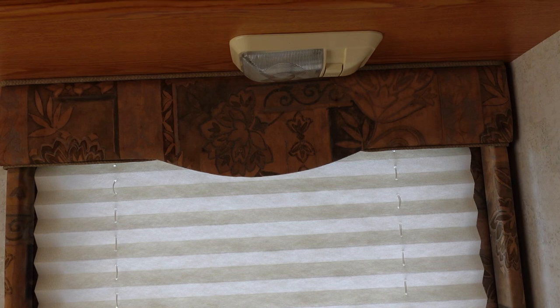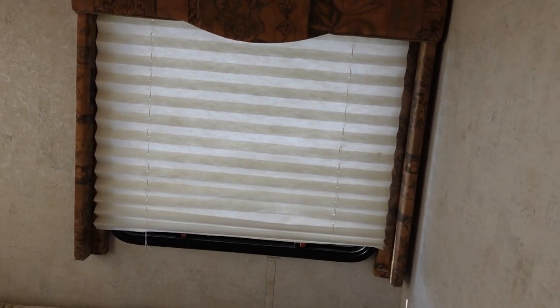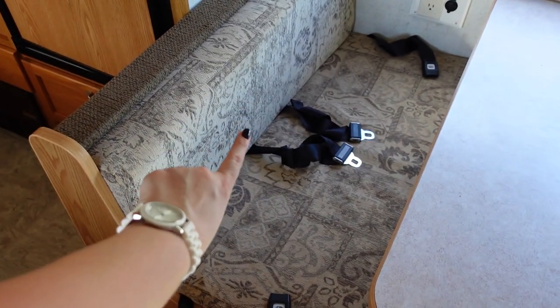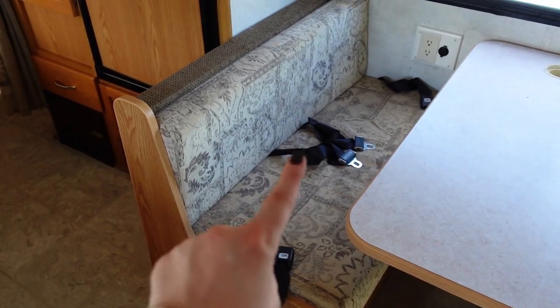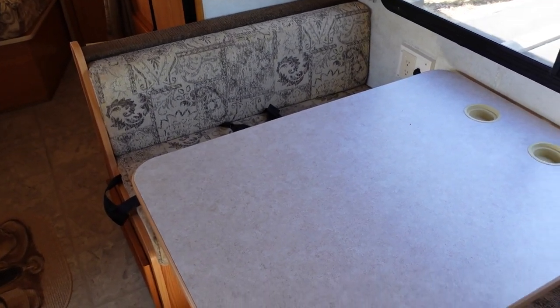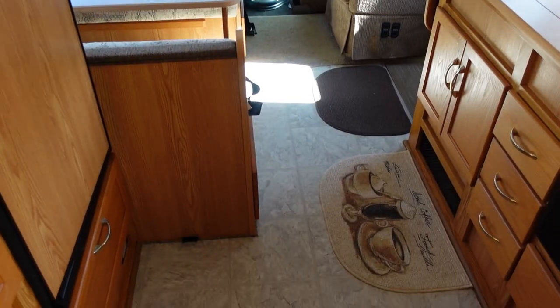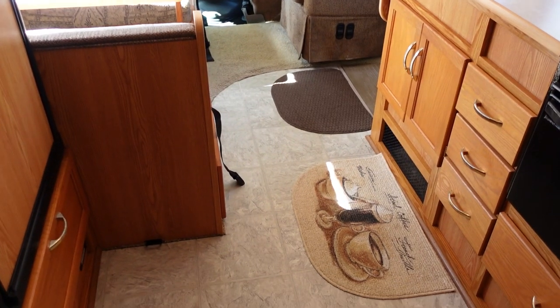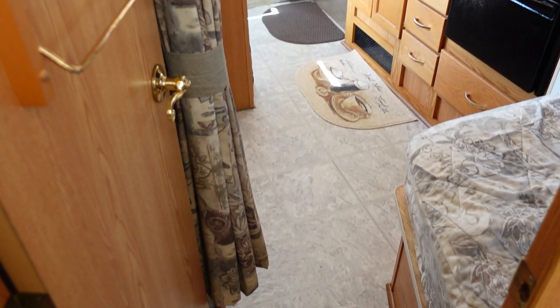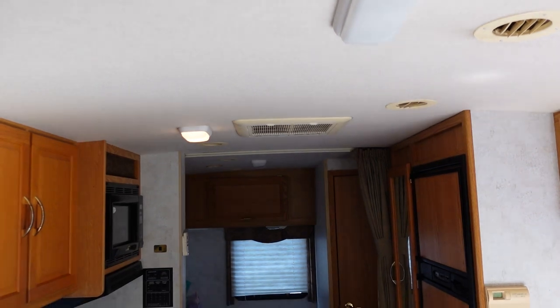Next, I'd really like to take out all of the window coverings currently in here — they're really dated and some are broken. I'd also like to change out all of the curtains for something a little cleaner and fresher. I'd also like to recover the cushions in the dinette area with a fabric that's a little less busy, and I'd like to make the covers removable so I can take them off, wash them, and put them back. Last but not least, I think replacing the flooring would make a huge impact, but I know that's a huge project so I'm not sure when or if I'll actually be able to do that.